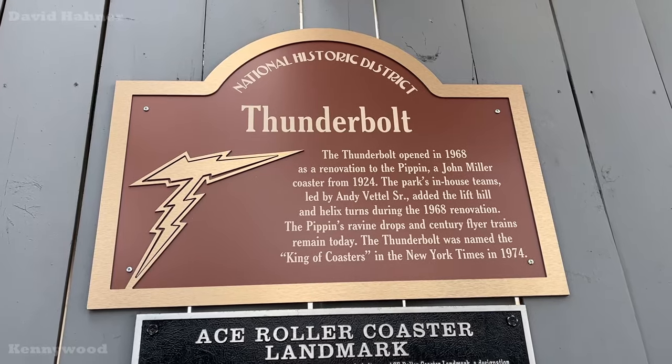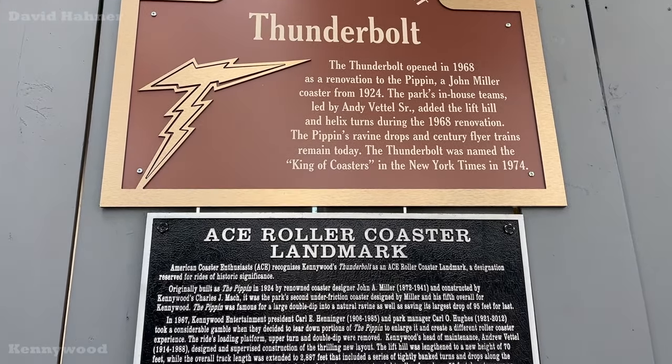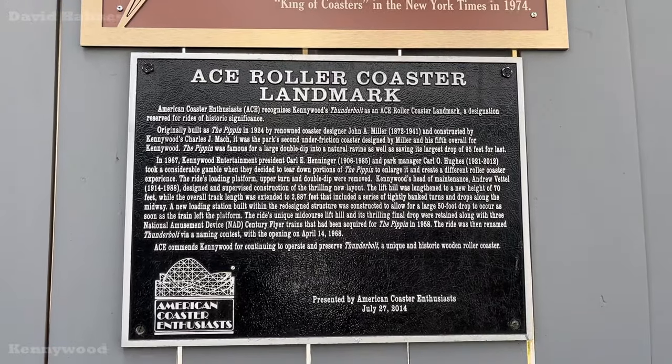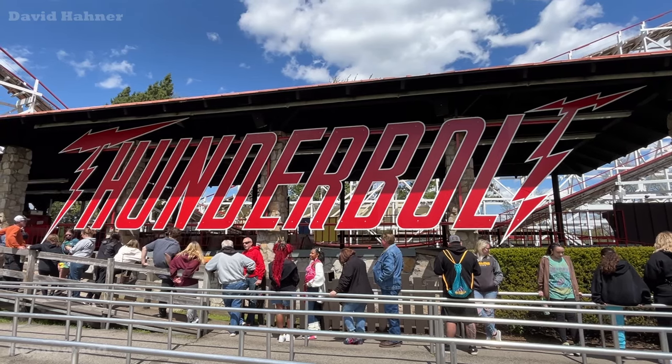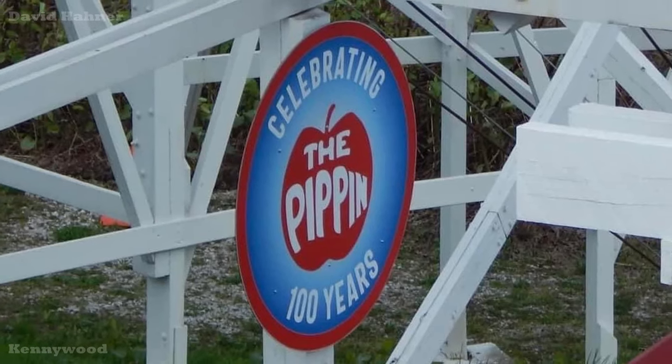Just had my first coaster ride of the year on the Thunderbolt, an ACE Coaster Landmark and part of a National Historic Landmark. Thunderbolt is running great as always. One noticeable addition is the Thunderbolt sign — the white trim on the letters has returned and it looks so sharp. There's also a surprise on the ride: when you go around the first turnaround before the lift hill, there is a sign celebrating the 100th year of the Pippin. That section going down into the ravine with those hard turnarounds was from the original Pippin — what we know as the Thunderbolt today was an addition to it. Very nice touch.